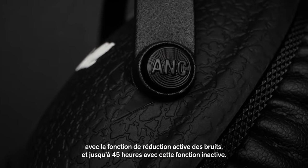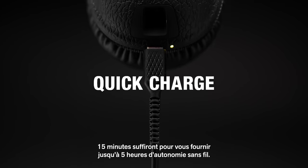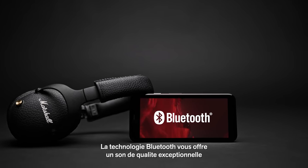Keep the music going strong with up to 30 hours of wireless playtime with active noise cancelling, and up to 45 hours without. If you need to charge in a hurry, you can get up to 5 hours of wireless playtime after just 15 minutes of charging.